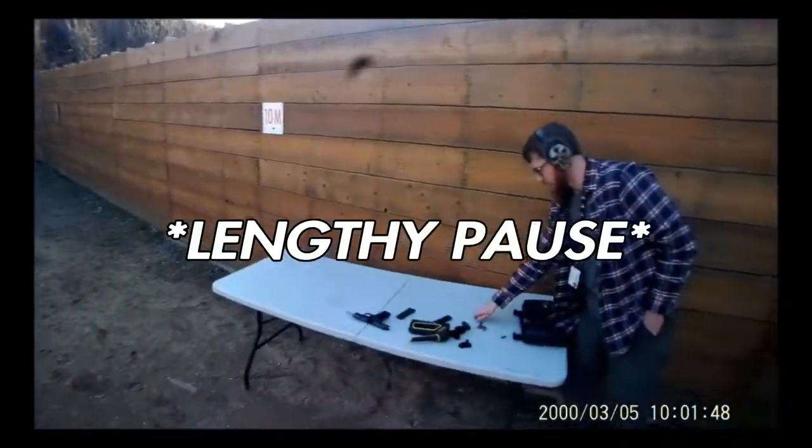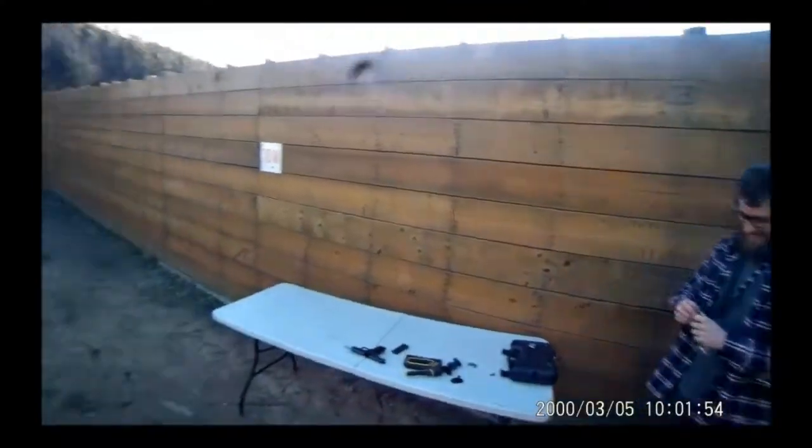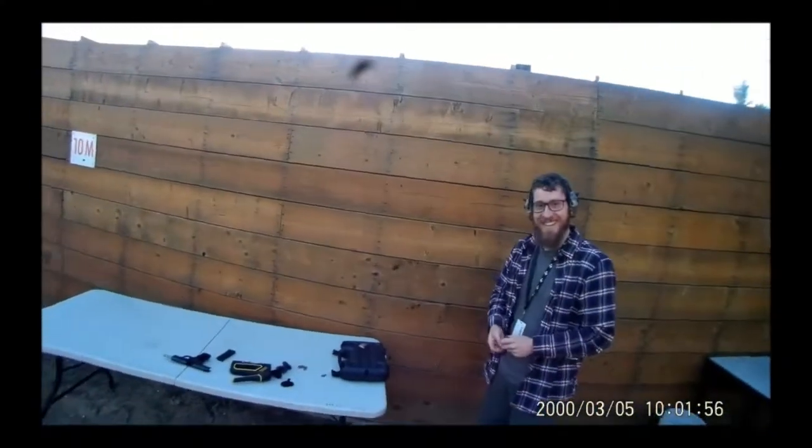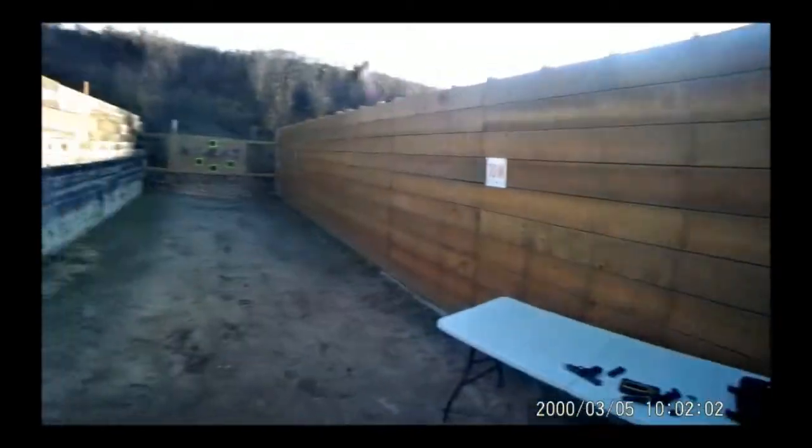Pre-war. Where do you get the ammo? I don't know, I bought it online. It was a crate of 4,000 that came in two very lead containers that gave me a headache by the time I was done sorting through them.